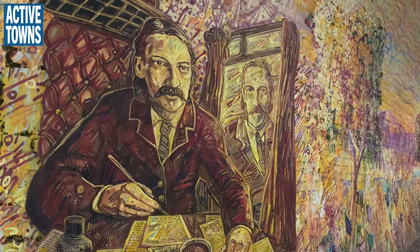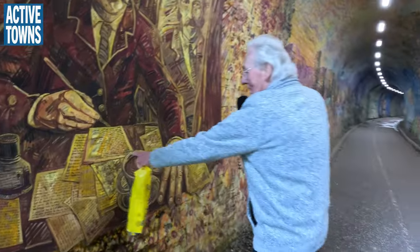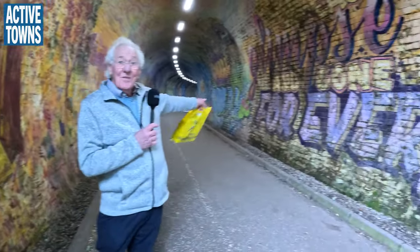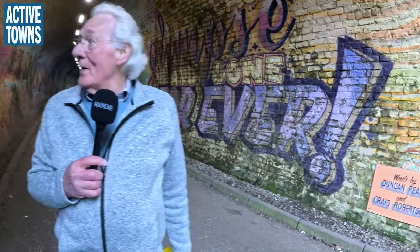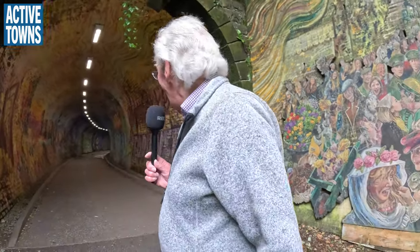That is Robert Louis Stevenson himself. If you notice, he's in a railway carriage, writing the poem 'From a Railway Carriage,' which is that poem that runs all the way down the wall. We unveiled that at the end of 2021, and we brought 180 young people from a whole load of different schools — they all walked through the tunnel reciting the poem at the top of their voices. Imagine 180 kids all reciting at the top of their voices in here — it was just unbelievable.